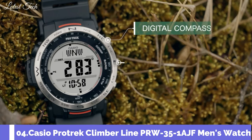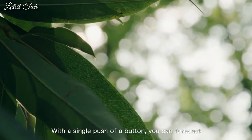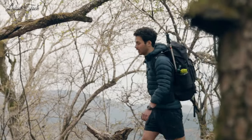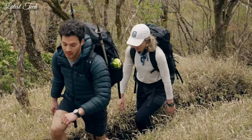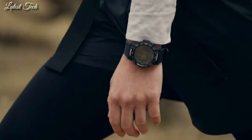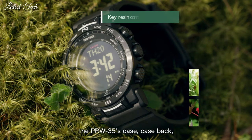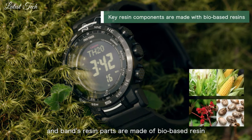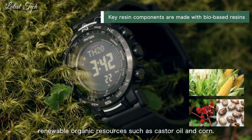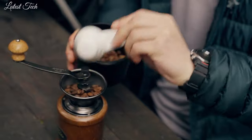Number 4: Casio ProTrek Climber Line PRW-35-1AJF Men's Watch. Equipped with Japanese solar quartz movement and 3490 caliber. Resin biomass stainless steel case of round shape. Case dimensions are 44.6mm in diameter and 13mm in thickness. The dial is LCD. Display type: digital. This timepiece has mineral glass, resin biomass plastic band, band color black, and 100m water resistance.